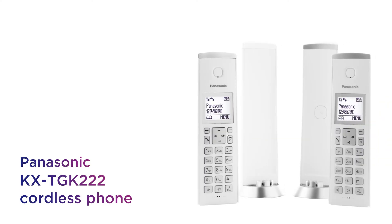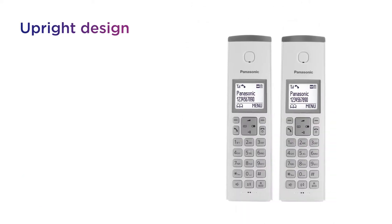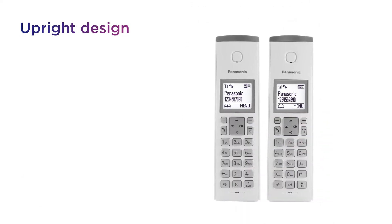This Panasonic cordless phone provides a stylish addition to any home with a design that's harmonious with any home interior. It's designed to complement any decor, with minimalistic style and a distinctive upright design that helps it blend in seamlessly.